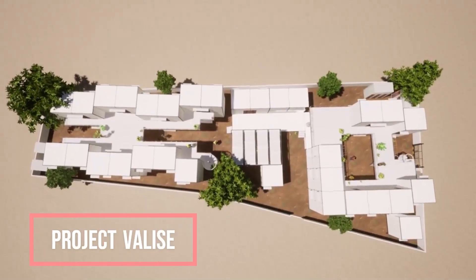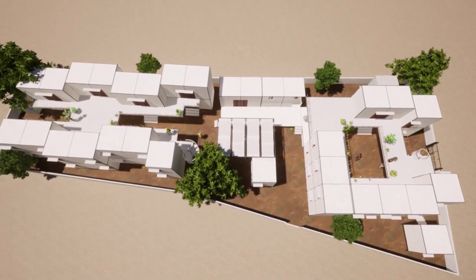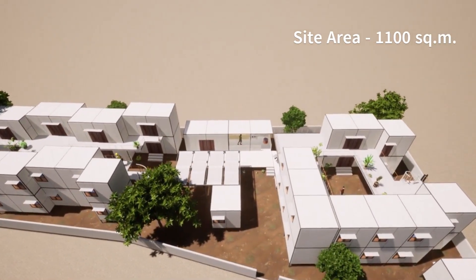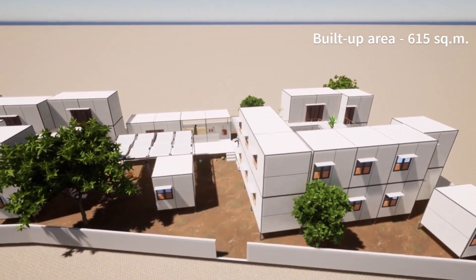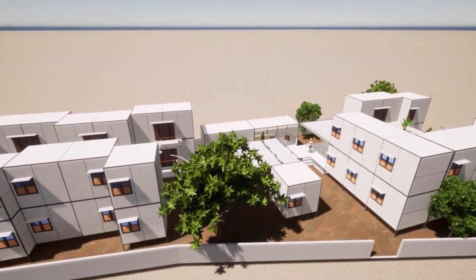Our project, Valise, is on construction workers' housing for Chitrakuta School, accommodating 120 laborers at Nagarbabi, Bangalore. Our site area is 1,100 square meters and the proposed built-up area is 615 square meters. The project aims to create a healthy living environment that would serve as a temporary shelter for the construction workers.